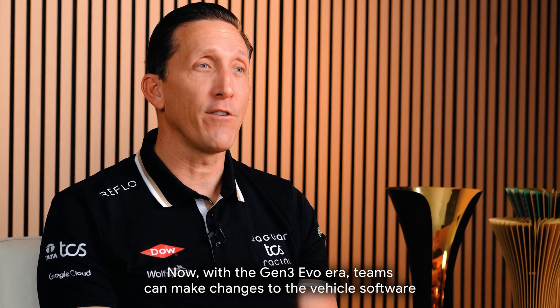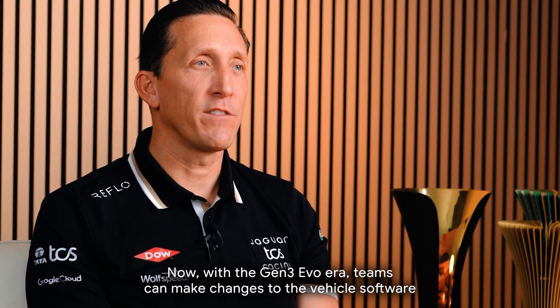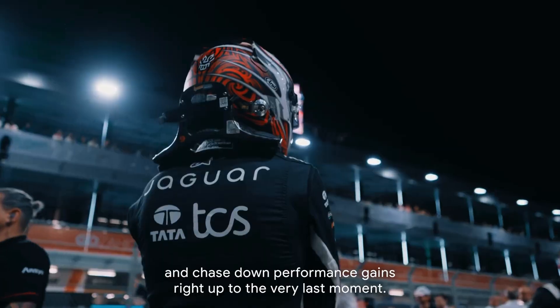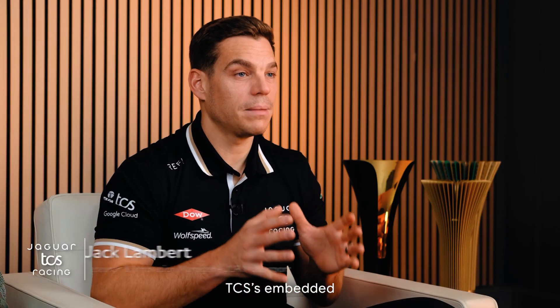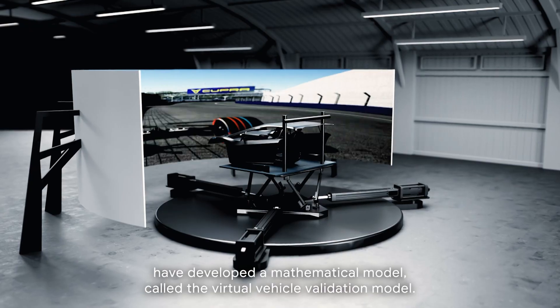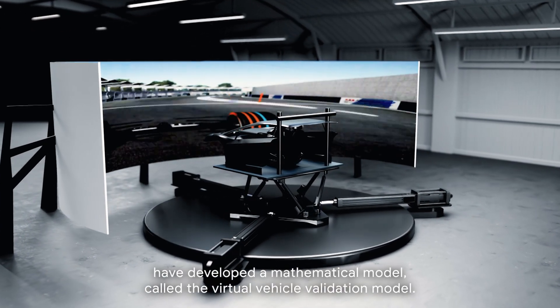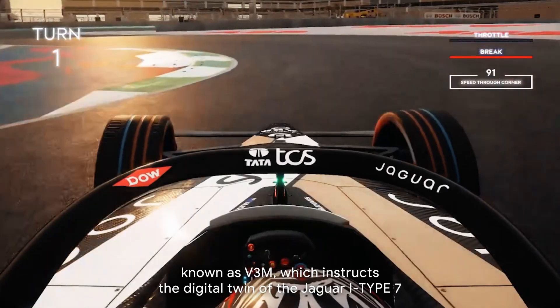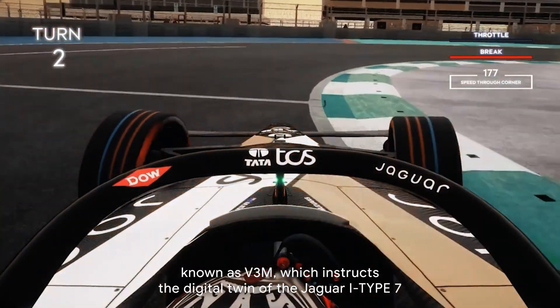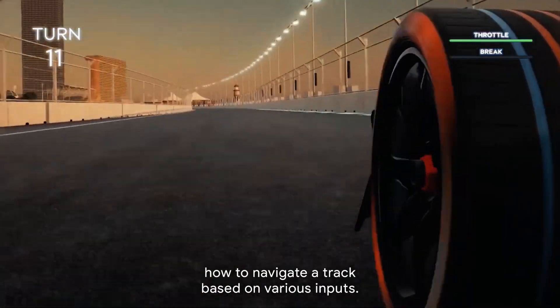Now, with the Gen3 Evo era, teams can make changes to the vehicle software and chase down performance gains right up to the very last moment. TCS's embedded automotive data scientists have developed a mathematical model called the Virtual Vehicle Validation Model, known as V3M, which instructs the digital twin of the Jaguar I-Type 7 how to navigate a track based on various inputs.